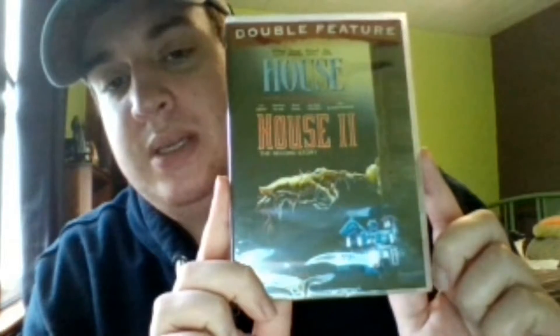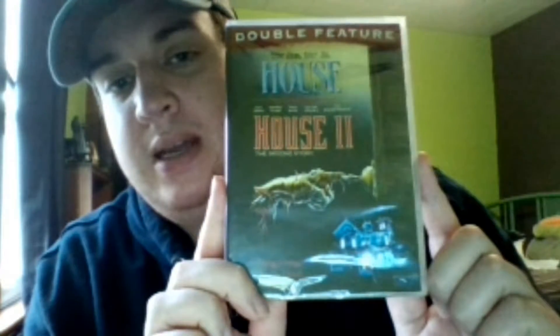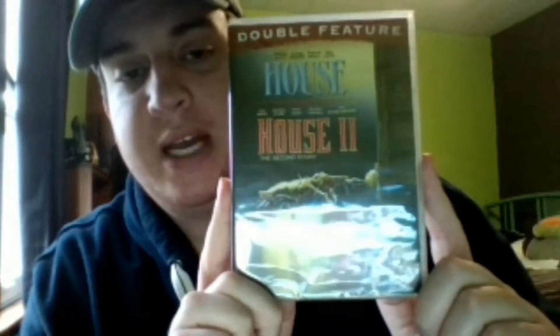Then we have 'House,' which is a double feature with the first and second movie. I don't know — I said first and second, so it has the two movies. And then there's this thick thing at the bottom, just taking up a lot of space, which is the reason the box is so heavy.